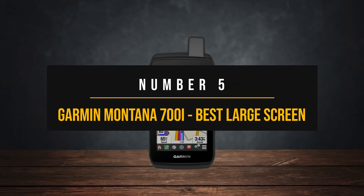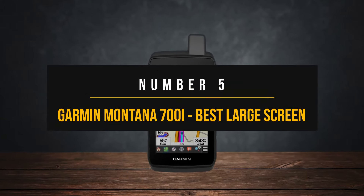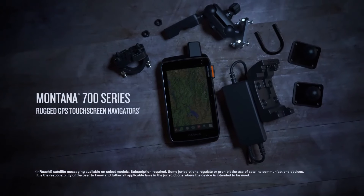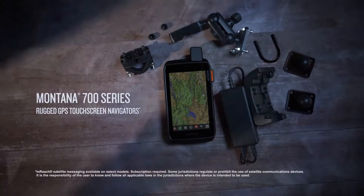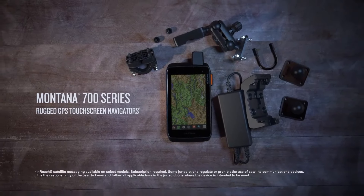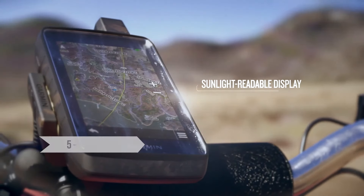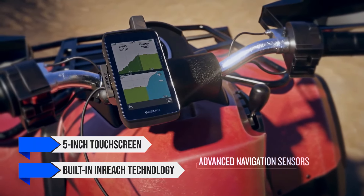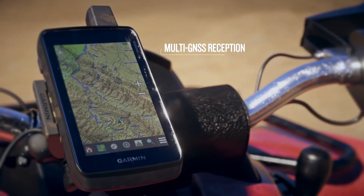Number 5: Garmin Montana 700i — Best Large Screen Handheld GPS Device. The Garmin Montana 700i is a rugged, feature-packed handheld GPS device boasting a massive 5-inch touchscreen and built-in inReach technology, making it perfect for any outdoor adventure.